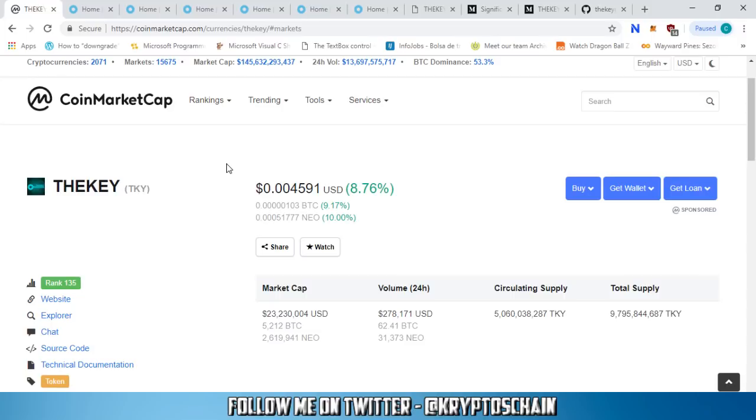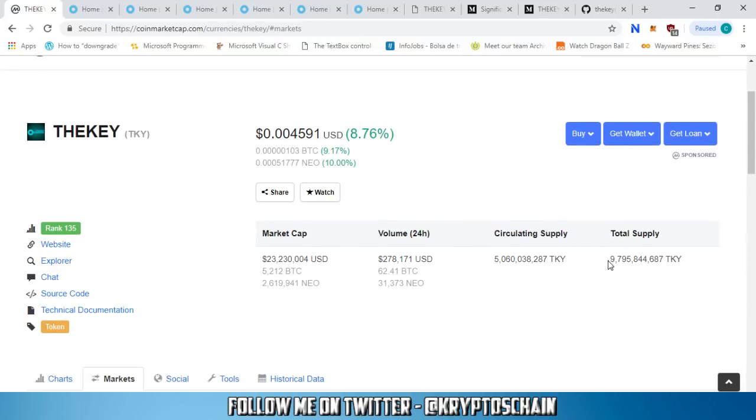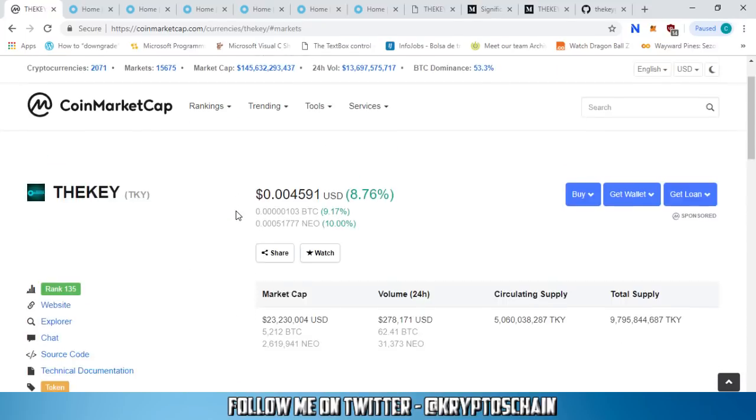As we can see on CoinMarketCap, The Key has the ticker symbol TKY. They're on the NEO blockchain as an NEP-5 token. The current price is trading at around a quarter of a cent, up 8.7% in the last 24 hours. The total supply is 9.7 billion — I'll explain why in a moment — and the circulating supply is 5 billion. It can be bought on multiple exchanges such as QCoin, LBank, BZ, and the decentralized exchange Switcheo Network.